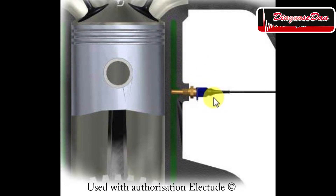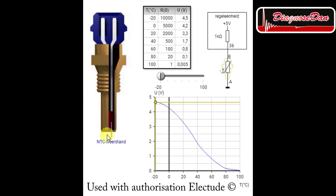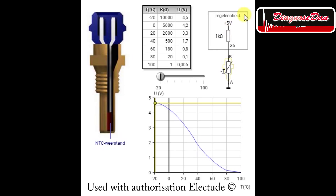The coolant temperature sensor is placed in the engine block in a coolant passage. This sensor is used by the engine computer to determine the temperature of the coolant. This information can be used by the engine computer to adapt its strategy to the temperature of the engine. A coolant temperature sensor is an NTC thermistor. It gets its 5-volt feed from the engine computer and its ground from the engine block.